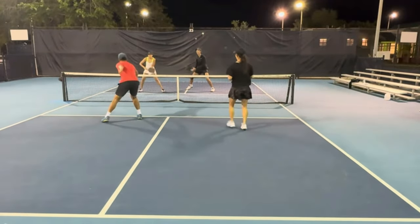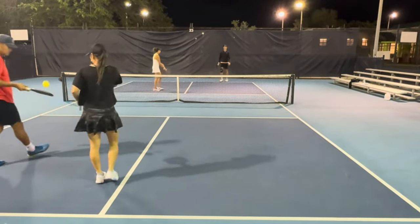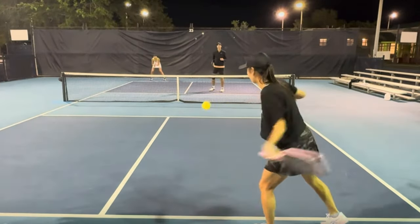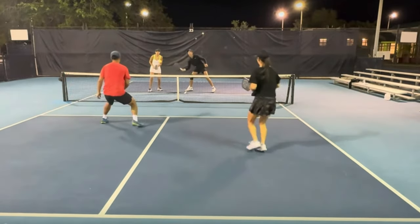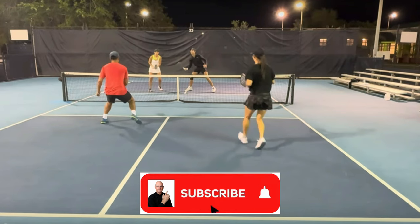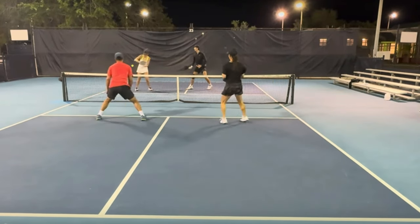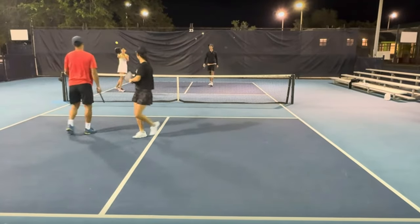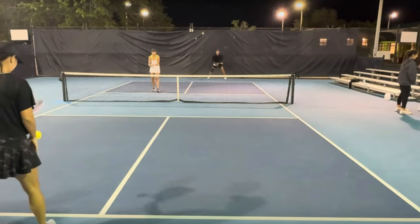Third shot drop — absolutely perfect. Able to speed it up and put the ball away. Let's go back and take a look. Watch Mandy with the third shot drop here. Her opponent has to go down and get it. In doing so, he pops it up just a little bit too high, and her partner does the backhand flick right at the woman in white, and she cannot get it back.